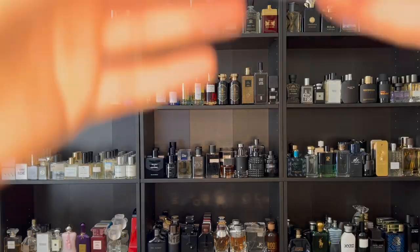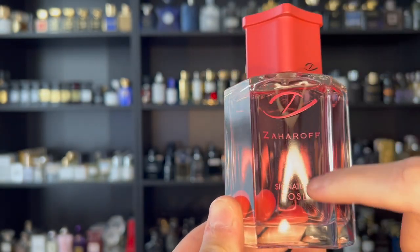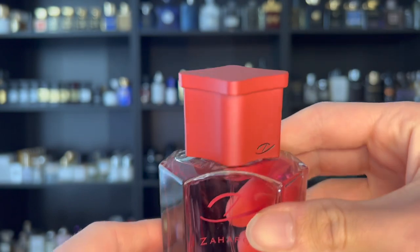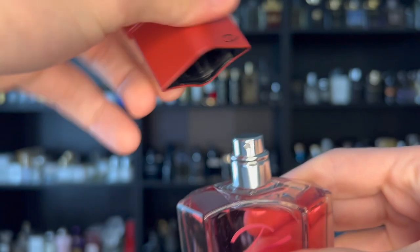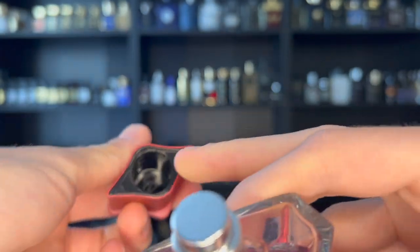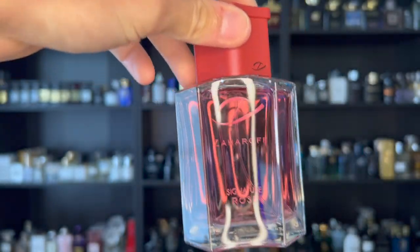Now let's look at the bottle. I absolutely love the colorway — a pinkish, reddish, rosy juice inside with the cap. It reads Zaharoff and Sinatra Rosé. On the bottom there's a sticker with information and a batch code, and Zaharoff is actually embossed on the bottom, which is a nice touch. George actually upped the quality of his bottles — the original Pour Homme has a plastic cap, but this one is metal and extremely heavy with a Z added inside. It clicks into place very nicely, and you can hear that satisfying metal-on-glass contact.